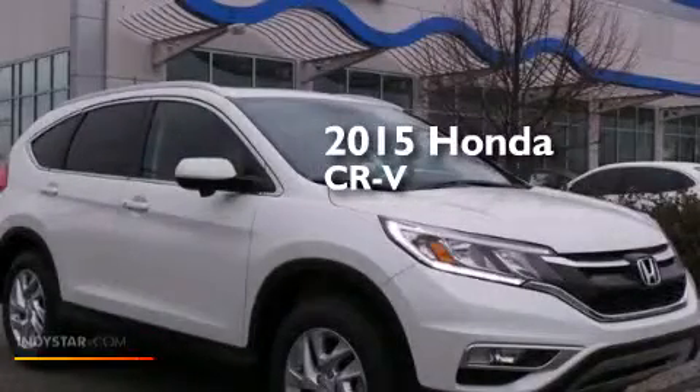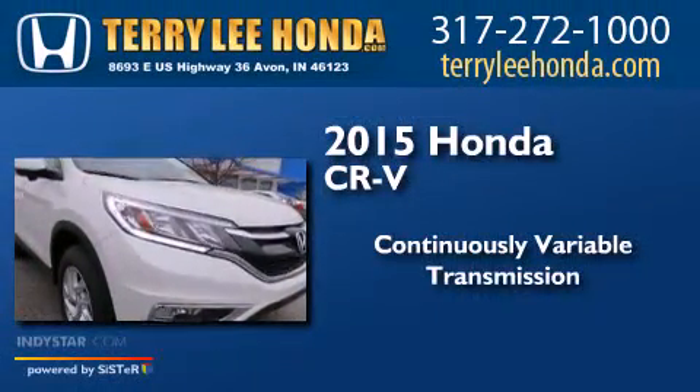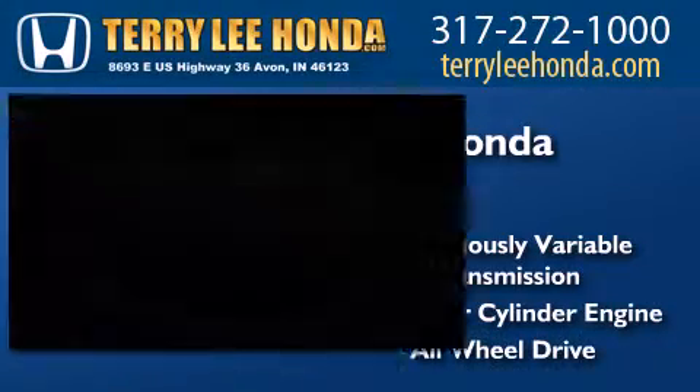This is a brand-new 2015 Honda CR-V. This crossover has a continuously variable transmission, an inline four-cylinder engine, and the added safety and control of all-wheel drive.